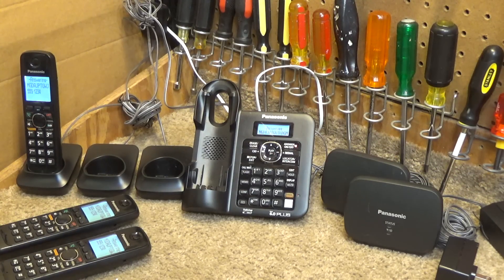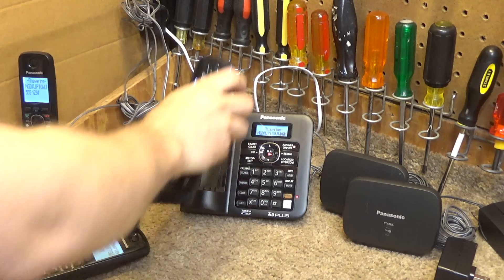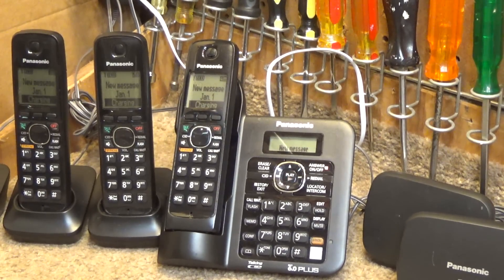I find call screening in general kind of useless, because in my mind the only purpose of an answering machine is if you're not home. Okay, let's go ahead and get a message playback here.